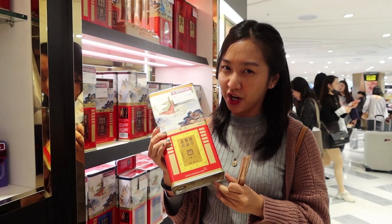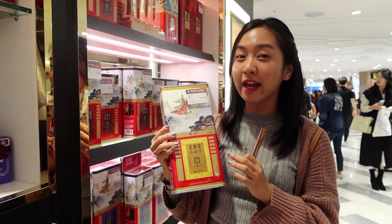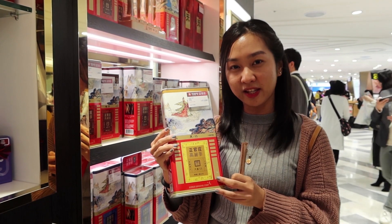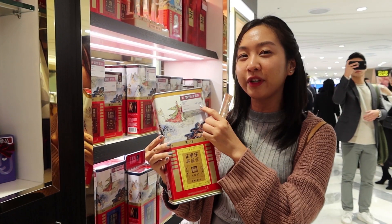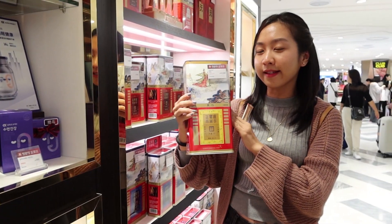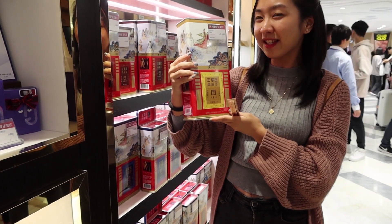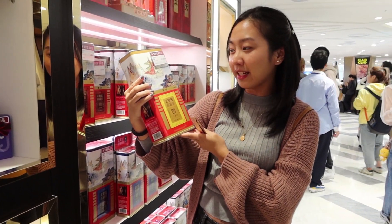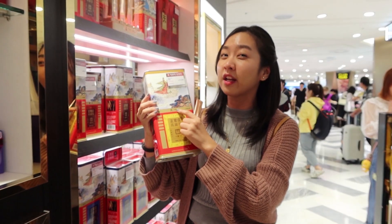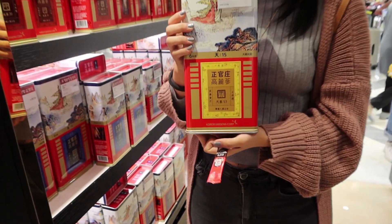Guys, I just wanna share with you the most expensive product of KGC. This is the Heaven Great Korean Red Ginseng. And it's priced at $3,095. Wow! I am so surprised. I mean, I never expected that Red Ginseng can reach this kind of price. And it has 15 pieces of Heaven Great Ginseng. Wow! This is a pretty cool product.